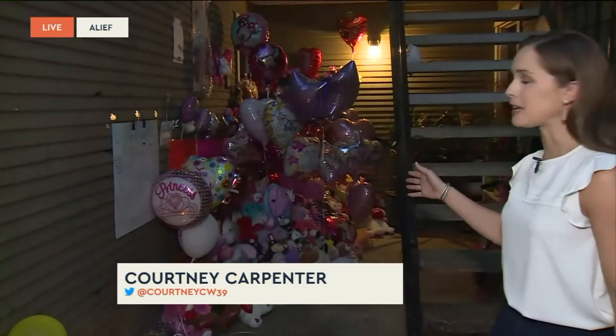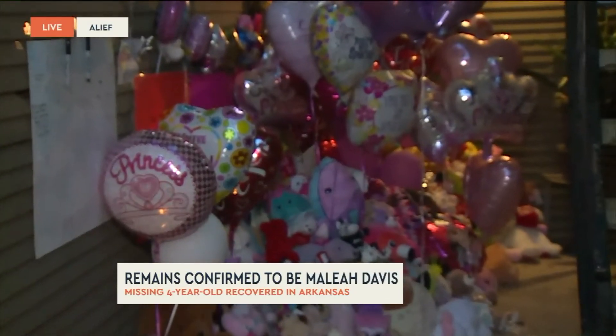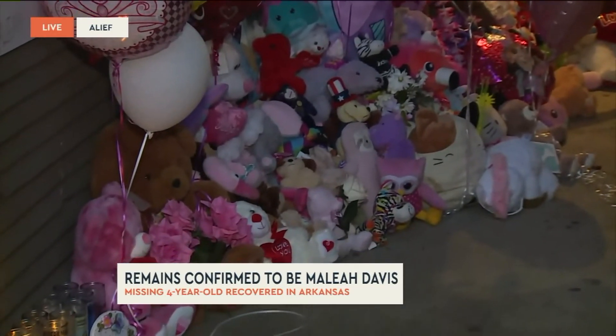You can see the bears, the flowers, and the cards all set up in Malia's honor here this morning. Now we know, without a doubt, she's gone. The Harris County Medical Examiner confirmed the remains found outside Hope, Arkansas on Friday do belong to Malia.